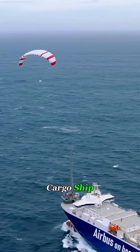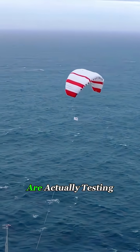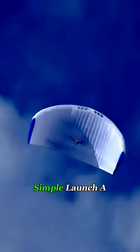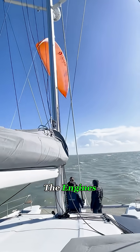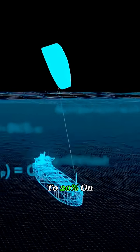Have you ever seen a massive cargo ship flying a kite at its bow? It sounds like a joke, but shipping companies are actually testing this kite-powered propulsion system. The idea is simple: launch a huge kite, thousands of square feet in size, in front of the ship and let the wind help pull it forward. It can't replace the engines, but with a good tailwind, it can take some of the load off and save 15-20% on fuel.